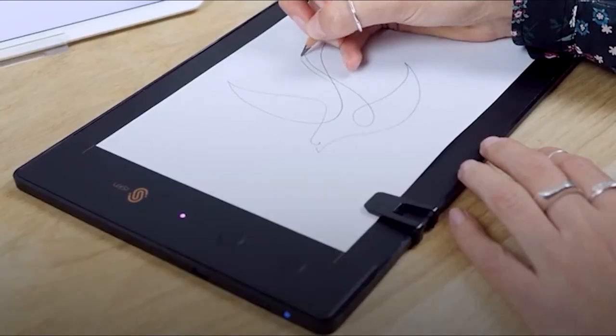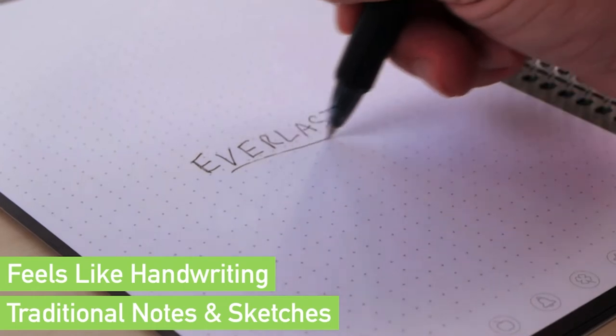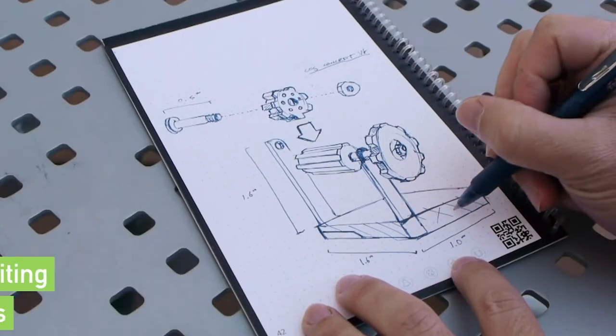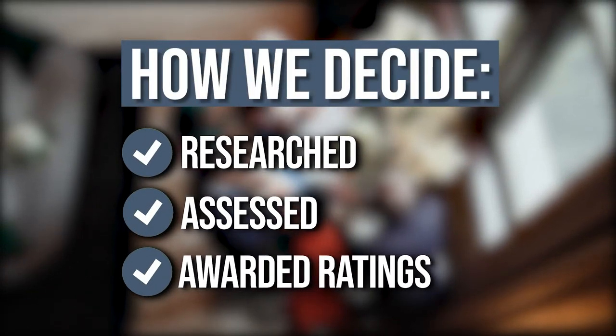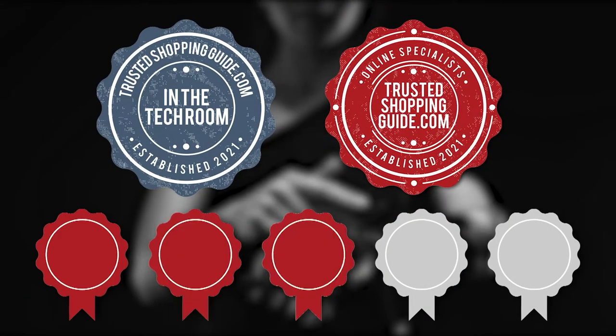However, finding one that will suit your needs is quite difficult, especially if there are a lot of options in the market. You don't have to worry though, because in this video we have provided you a list of the top-rated digital reusable notebooks available. The team at Trustedshoppingguide.com have researched, assessed, and awarded ratings to all the digital reusable notebooks that will be presented in this video. We have selected our top-rated options for you, making it easier to decide which one to buy today.